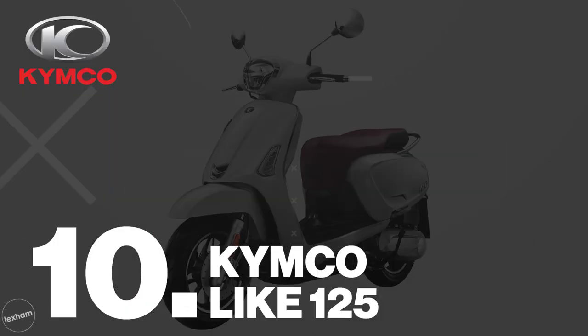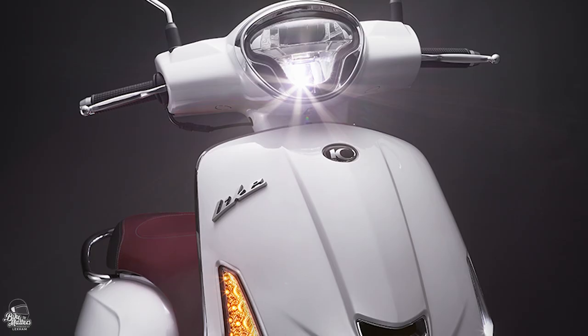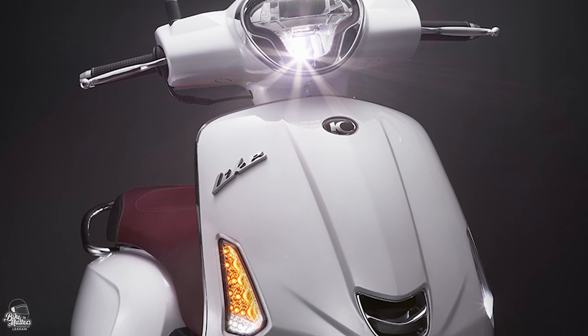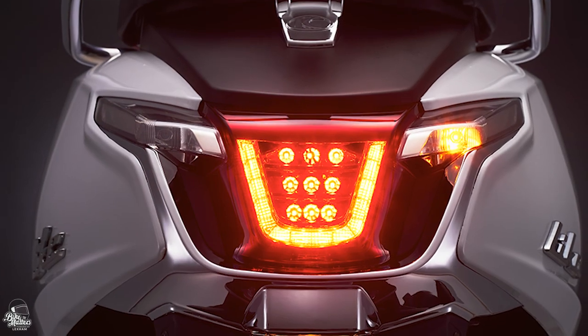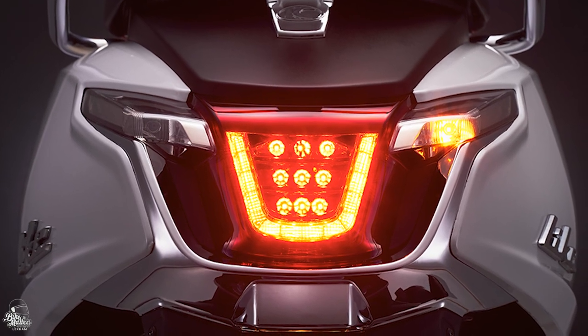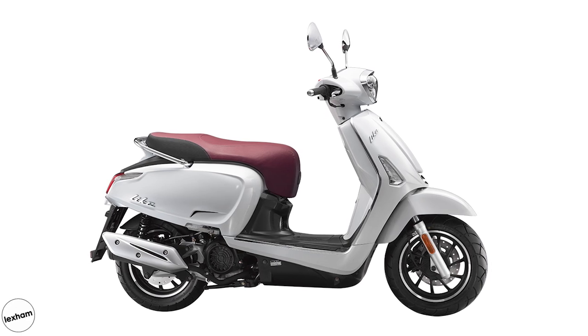Coming in at number 10, and kicking the list off in style, we have Kymco's Lite 125. Kymco have had a big presence in the UK for a while now, which only seems to be growing, and the Taiwanese company haven't let us down with their retro offering. Arguably, looks wise, this scooter isn't as classically styled as some of its contenders.